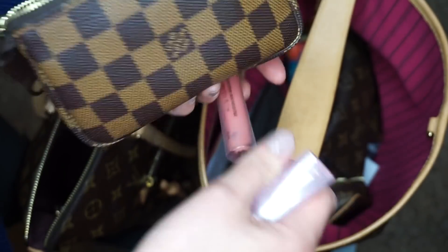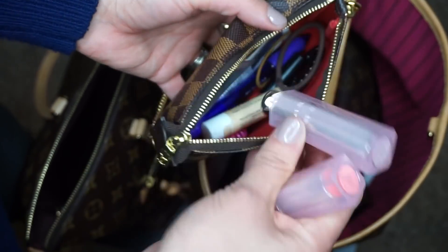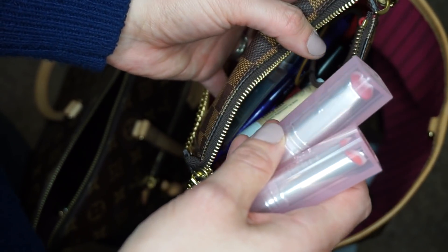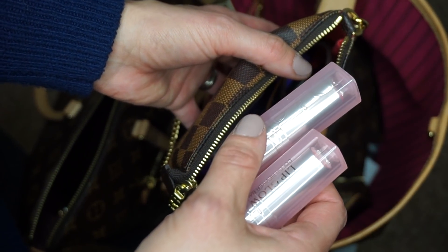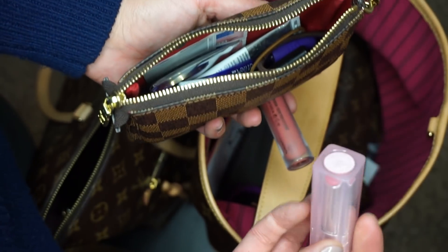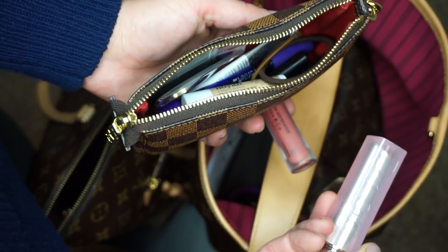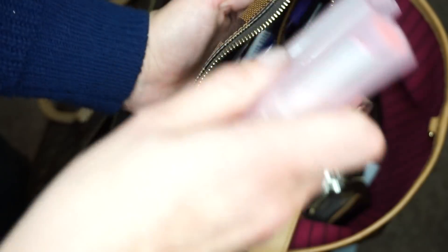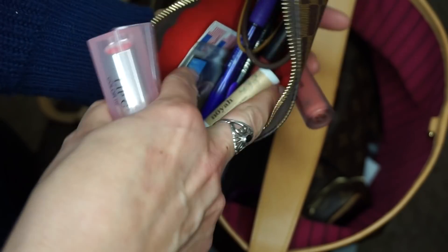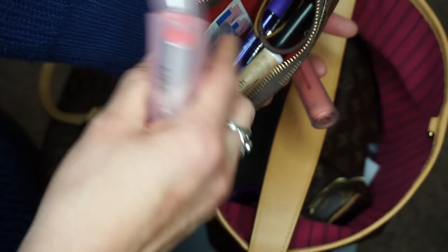I wouldn't repurchase the hologram one. But I had already repurchased this one because my friend LV Lover MJ — I blink whenever I have to say names — I won her giveaway, and I got one of these and had to buy it again. I'll link her down below because she's amazing. I also have another lip gloss, a lip liner, an eyeliner, and a pen in here.